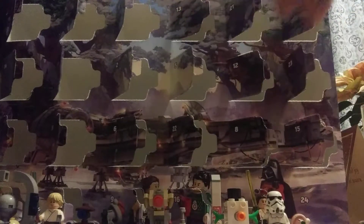Day 23. Oh! I think I might know what this is. This must be Darth Vader's castle from Rogue One. I remember that set was going to be canceled years ago. You guys remember that?